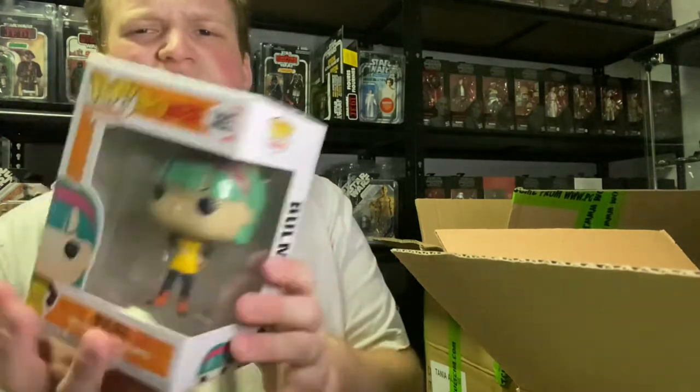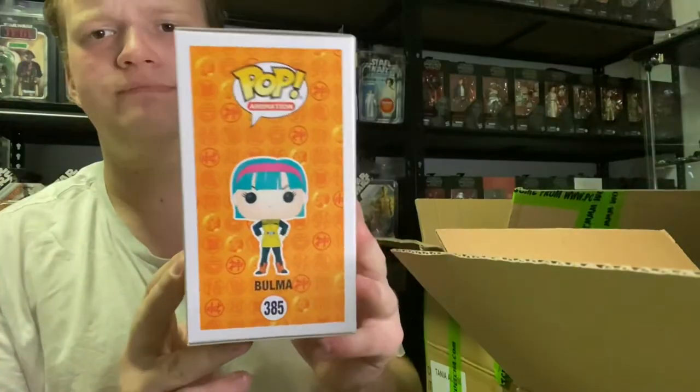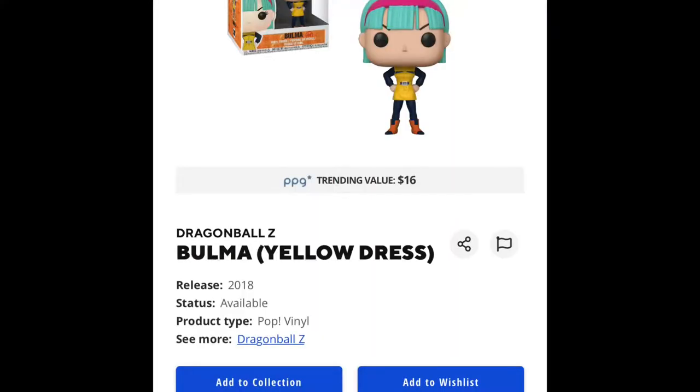Dragon Ball Z 385, Bulma. I think I've got this one in the past, I can't remember. Pretty cool though — very nice.